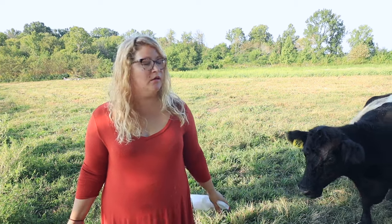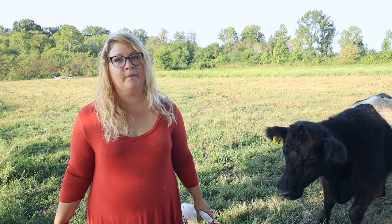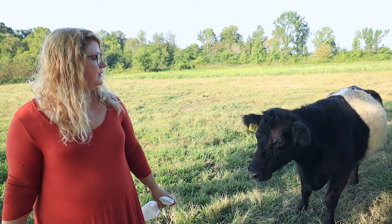You're never going to fully get rid of flies when you have cows — it's just a part of it. But if you can keep it down, it's better. Makes it more comfortable. I wouldn't want flies on me — gross. You don't want flies.